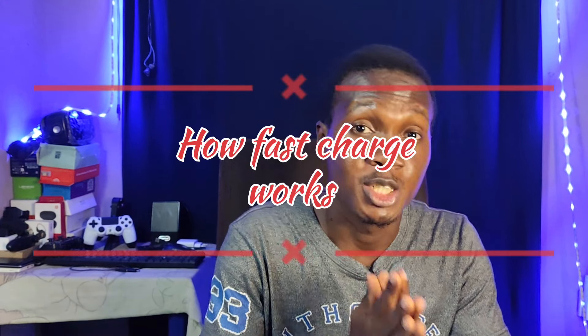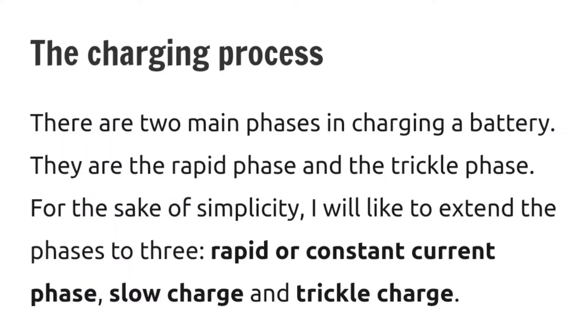Let's talk about how fast charge works, because many people don't know. Smartphones charge in three phases: there is a rapid phase, a slow or constant phase, and then a trickle charge phase. In the rapid phase, the battery is open and has the capacity to accept a lot of current — that's the fastest phase. The rapid phase usually begins from 0% and ends at somewhere around 70 to 75%.